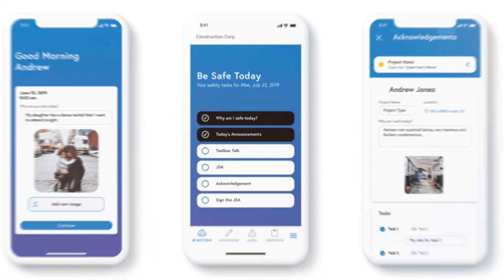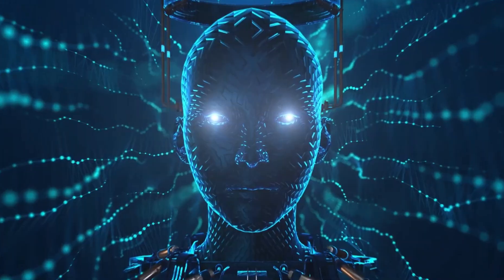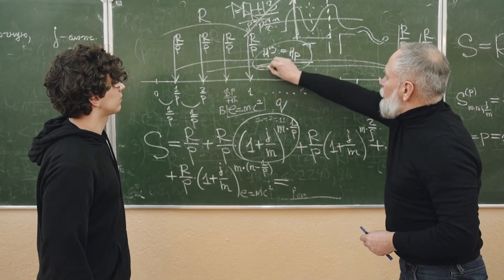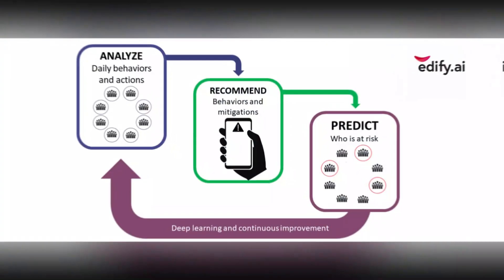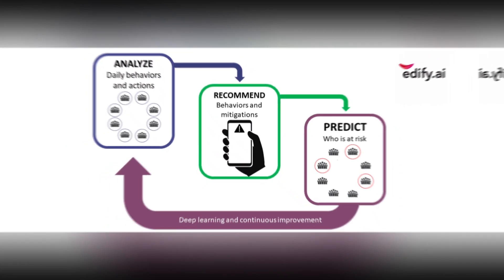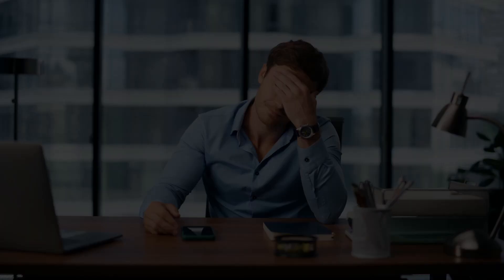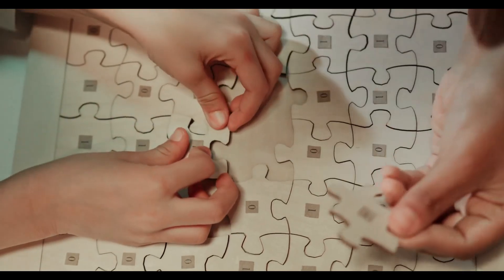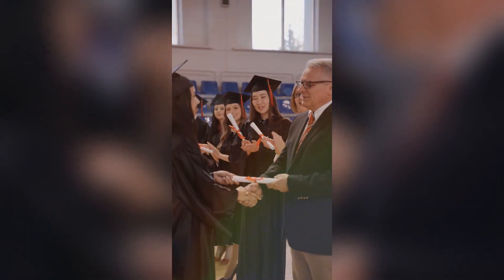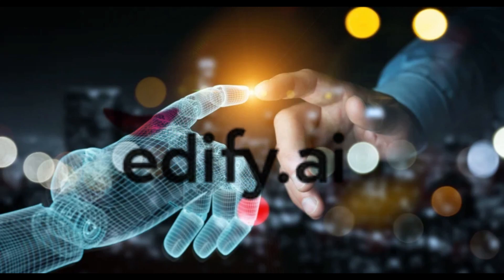Number 5: Edify AI. Edify AI is a cutting-edge artificial intelligence tool designed to enhance learning and development processes for individuals and organizations alike. It leverages advanced algorithms to analyze vast amounts of data and provide tailored insights and recommendations. At its core, Edify AI breaks down complex concepts into bite-sized pieces, making them easier to grasp and retain. It can identify areas where you might be struggling and offer targeted exercises and resources to strengthen your understanding. Edify AI can adapt its approach in real-time based on your progress, ensuring an optimized learning experience. Whether you're a student looking to excel in academics or a professional seeking to up-skill in your field, Edify AI is an indispensable tool to unlock your full potential and achieve success.